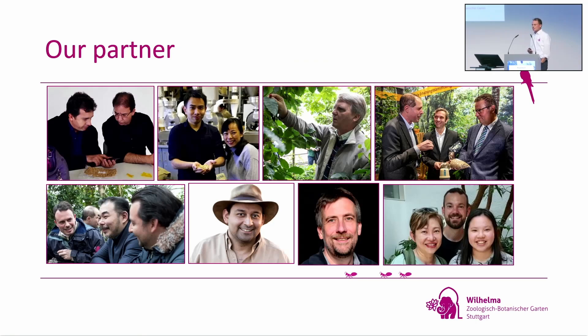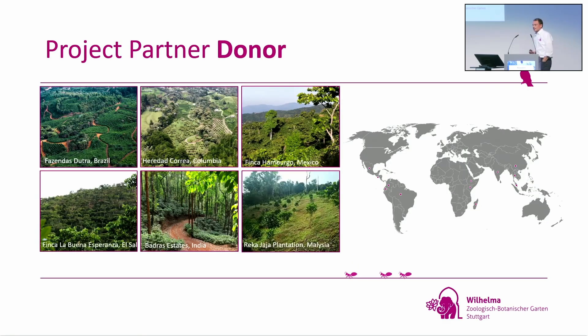The project lives from its partners. We discussed a lot about industry versus farmers, and our aim was to be as close as possible to the farmer. The project is not for industry — it's for the farmer. It should be a platform. If you want to become a donor, you have to contribute coffee varieties. Donors include the Fazenda Dutra in Brazil, Heredad Korea in Colombia, Finca Hamburger in Mexico, Buena Esperanza in El Salvador, Badras in India, and Rekha Jaya Plantation in Malaysia. Wherever there's a spot on the map, there's a farm cooperating with our project.